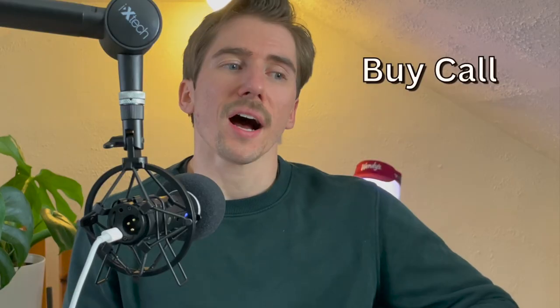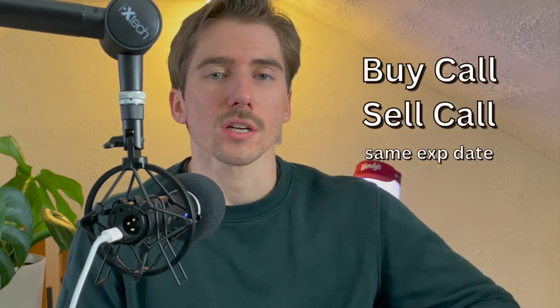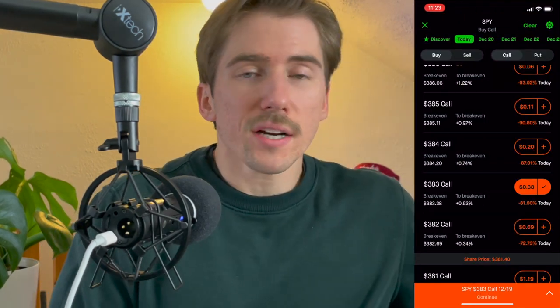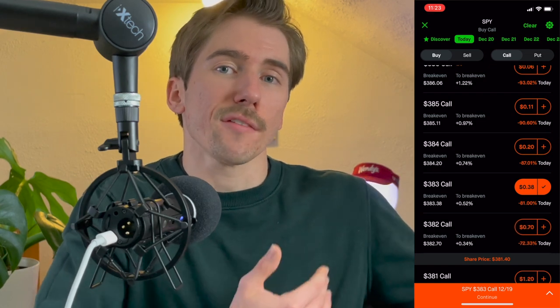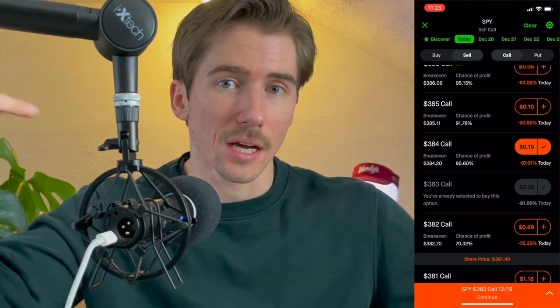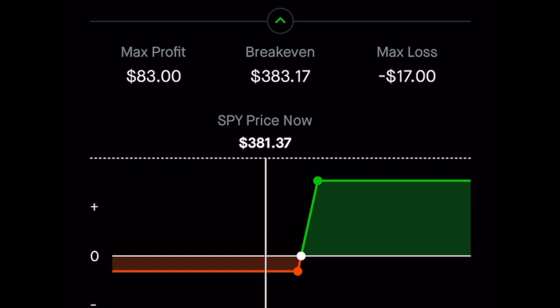With a call debit spread, you buy a call option and sell a call option with the same expiration date. The strike prices depend on where you think the stock will be trading above by end of day. For example, if I think SPY is going to be above $384 today, I'll buy the $383 call and sell the $384 call. I'm paying $17 to open this, which is my max loss.